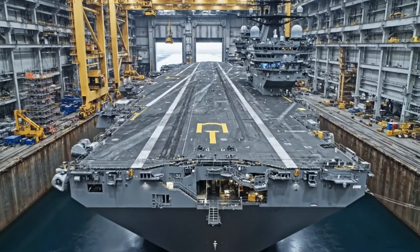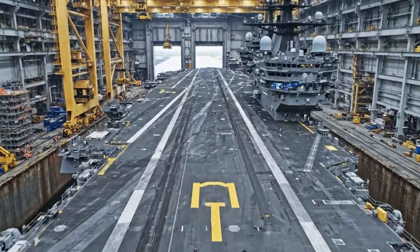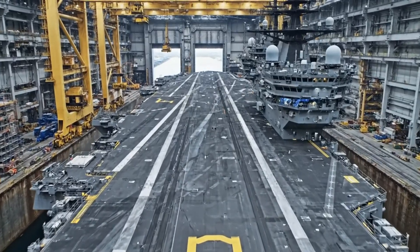The culmination of immense effort — a new titan of the seas, forged from steel and ingenuity.